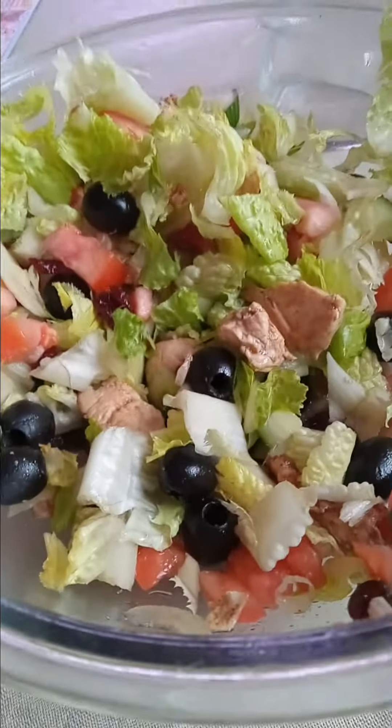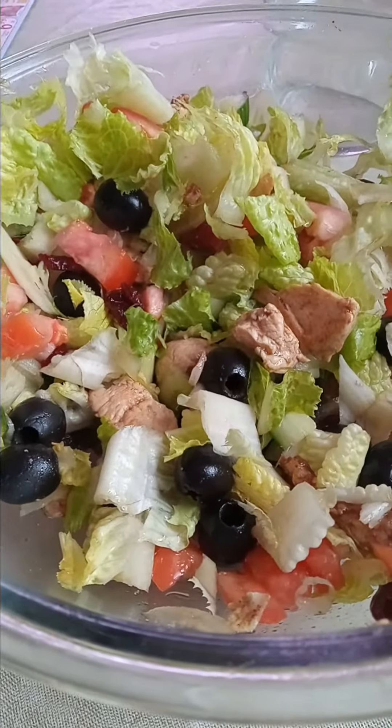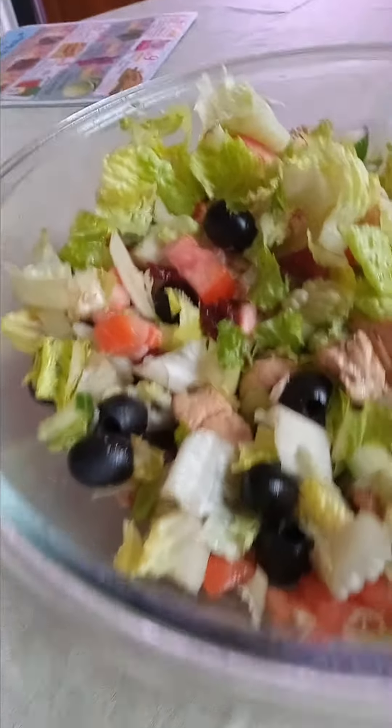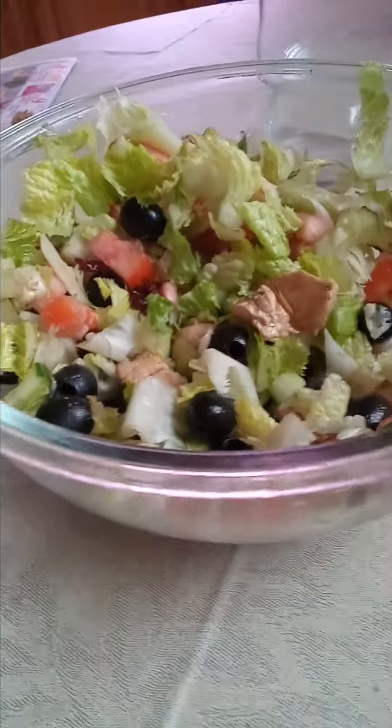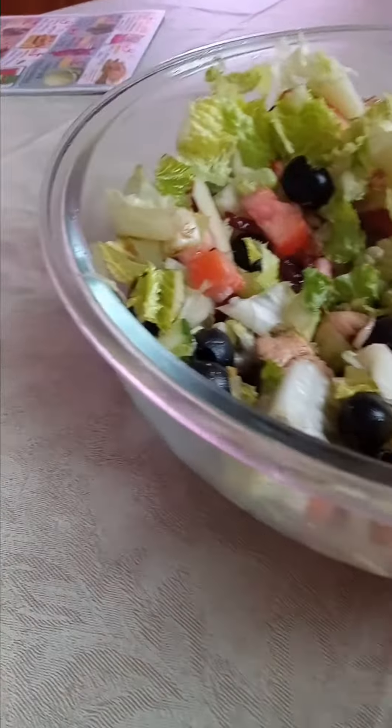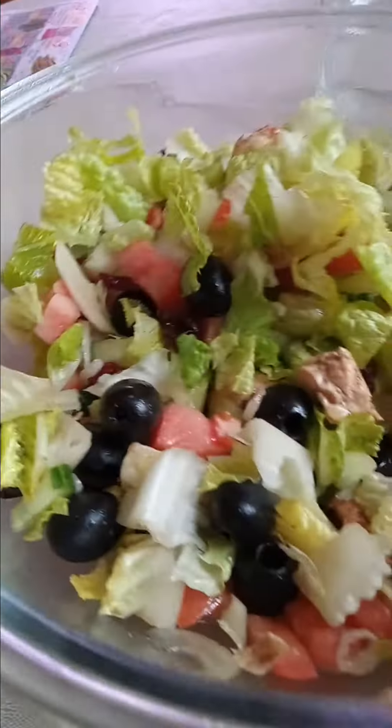Hello, everyone. I wanted to share today the huge bowl of salad that I made last night. I had two bowls for dinner, a bowl for a late night snack with an egg roll, and I had a bowl around 11 o'clock this morning. This salad is so good.